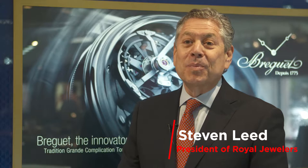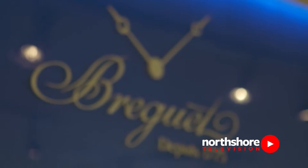Hi, I'm Stephen Leed from Royal Jewelers in Andover, Massachusetts, and today it is my pleasure to bring you the history of Breguet, the fine watchmaking company, and to show you a very special piece that was made in the workshops of Breguet in Switzerland.